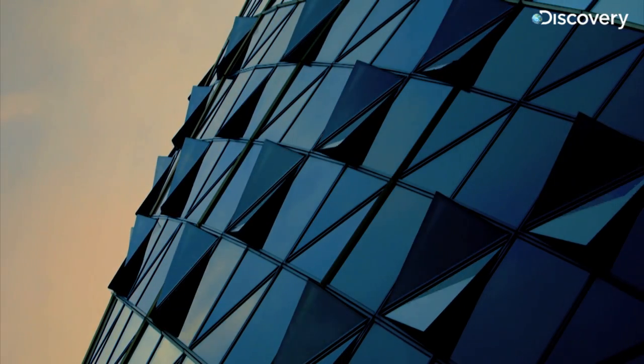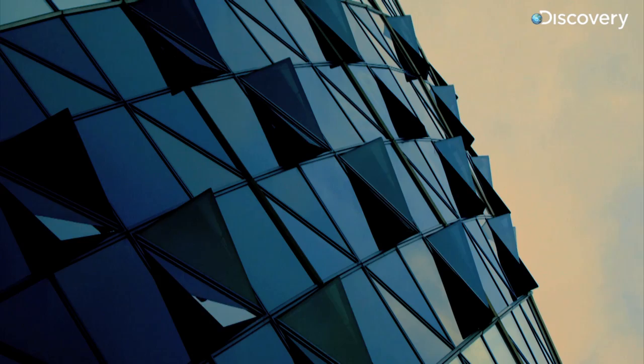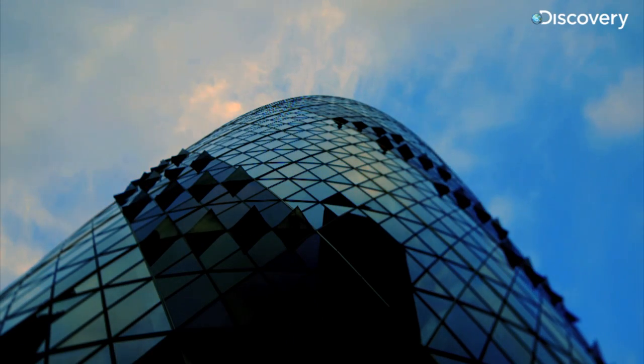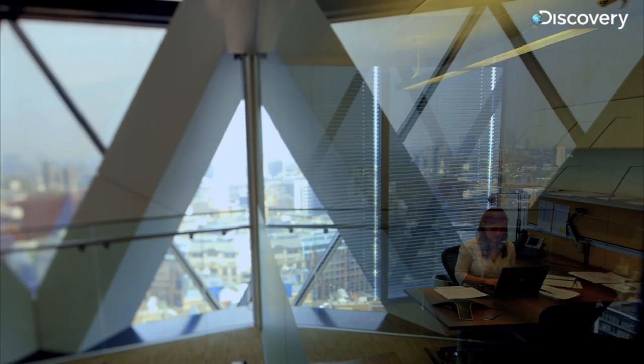Like a living creature with a computer for a brain, the Gherkin even adjusts to London's ever-changing weather. It's a smart building — it adjusts to what we're doing. If the sun is shining, it cools itself down by adjusting the blinds.